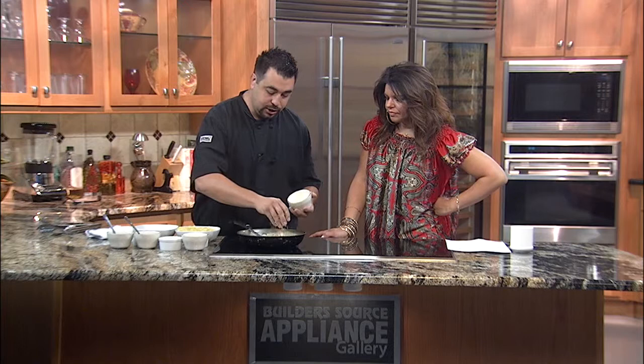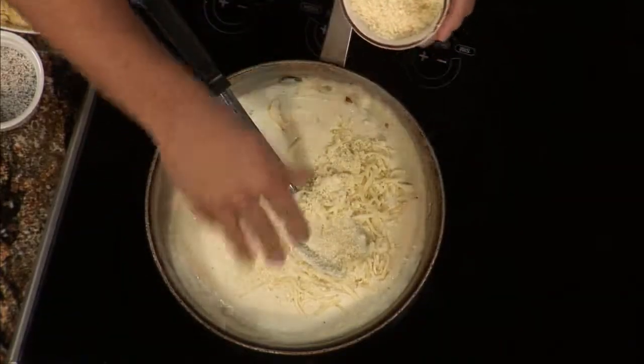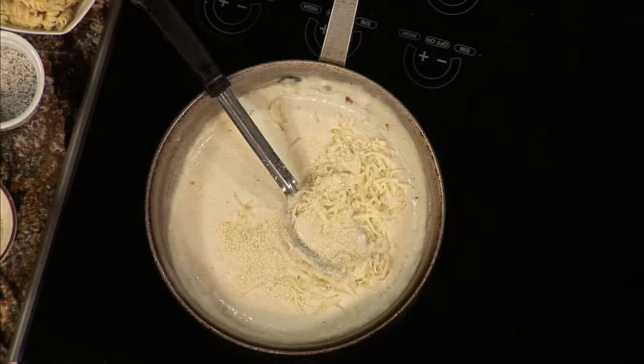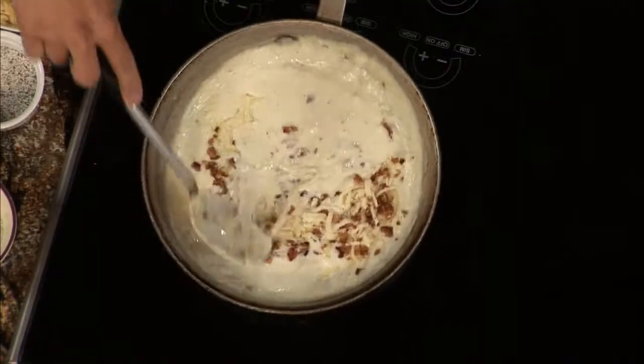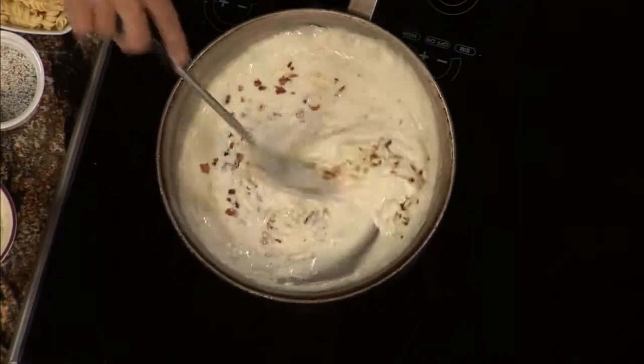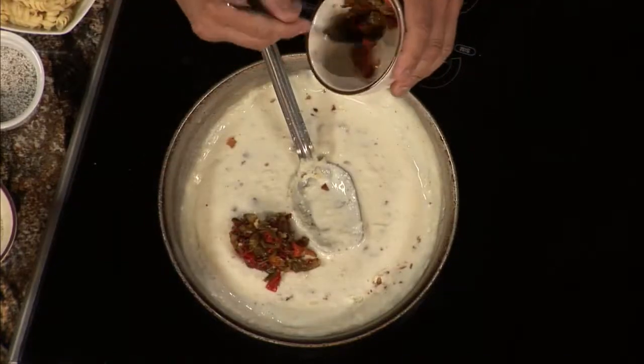We add mozzarella cheese to our sauce to give it a stringy consistency, and then more Parmesan cheese. Almost everybody in the world loves Parmesan cheese. We also add bacon — bacon makes it better, it's really good. At the restaurant we usually serve it just like this, but you have the option to add green chili. We're going to add green chili today to give it more of a New Mexican flair — a little fusion of Italian and New Mexican.